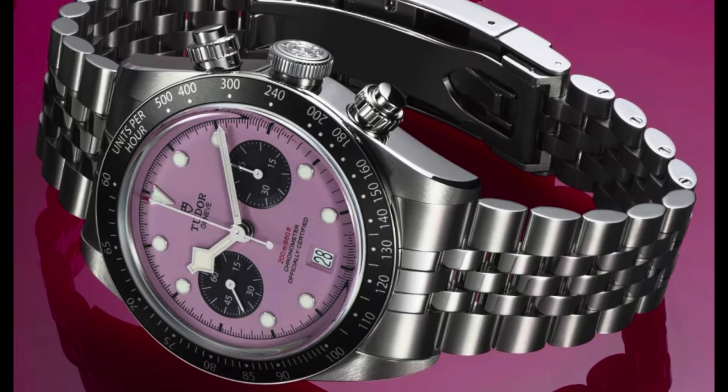You do whatever you want with your money, but don't pay for that Miss Piggy crowned pink dial. Don't pay more than $6,900. The watch market is dead.